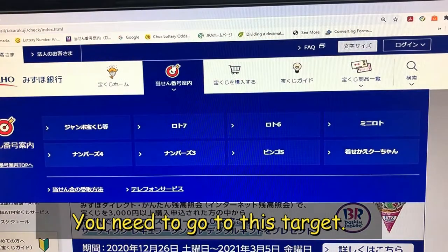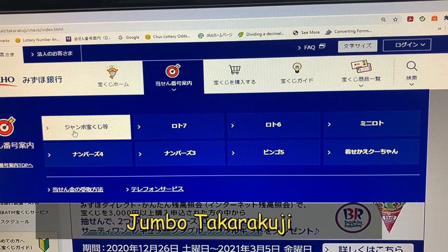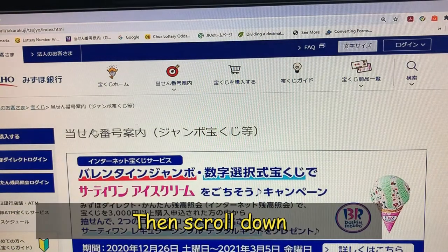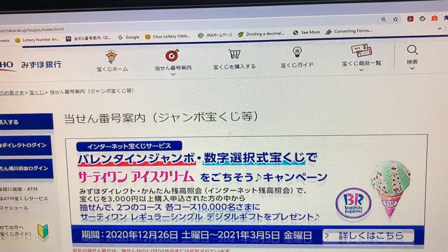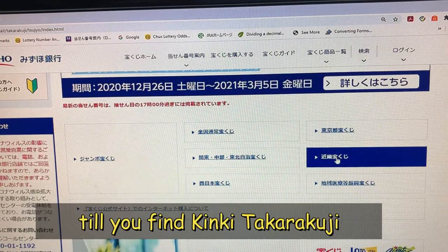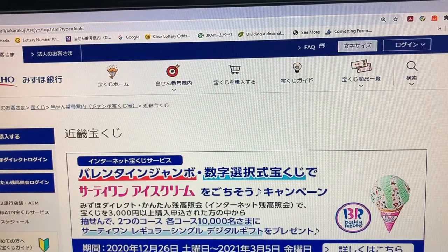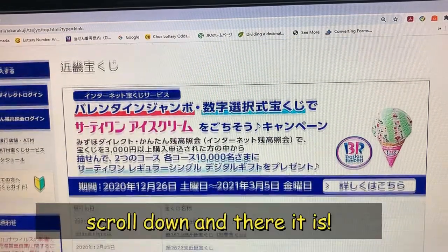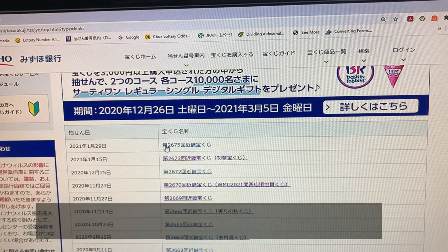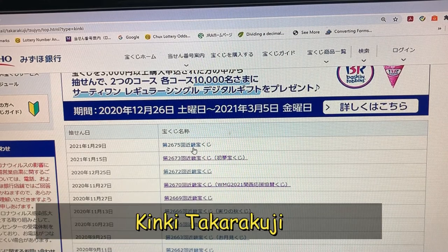You're going to go to this target, then select this Jumbo Takodakuji. Then scroll down till you find Kinky Takodakuji — this one. Scroll down and there it is.